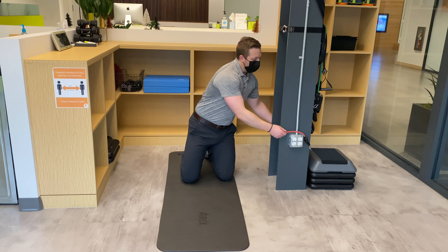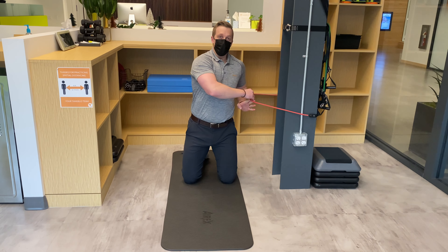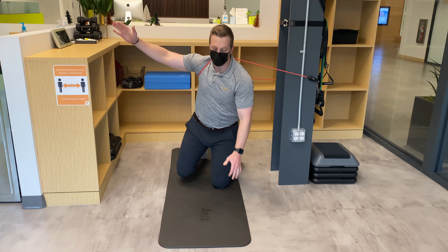What we'll want is a band anchored coming from across your body. The most difficult part of this exercise is getting into that band — I like to put it on kind of like putting on a jacket sleeve.